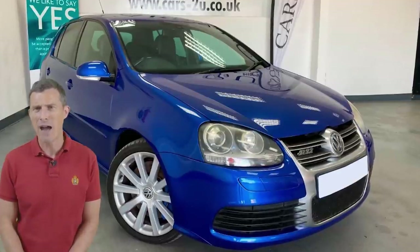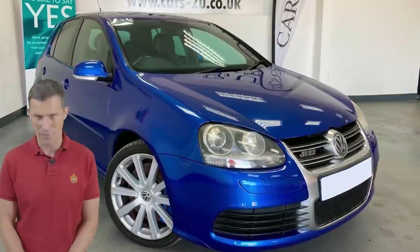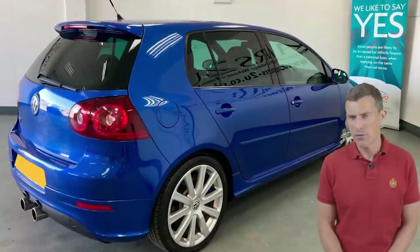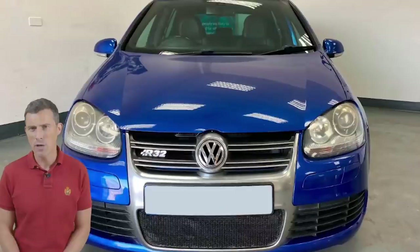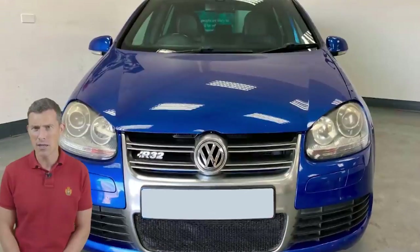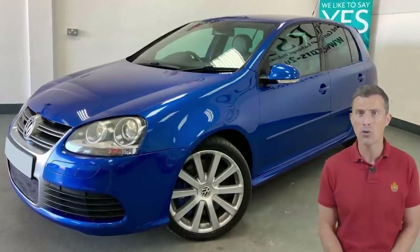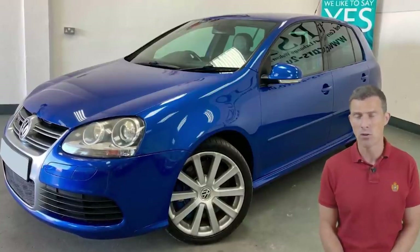In the sub-£10,000 price bracket we have this Mark 5 Golf R32 from 2007. It would have cost over £22,000 when new but today it's just under £10,000, with just over 90,000 miles on the clock — not bad for the age of the vehicle. It's powered by a 3.2-litre naturally aspirated V6 with 250 horsepower and can do 0-60 in 6.3 seconds. The key thing to look out for is the four-wheel drive system — take it for a good long test drive and check the service history to make sure the four-wheel drive service has been done, otherwise repairs could cost loads.